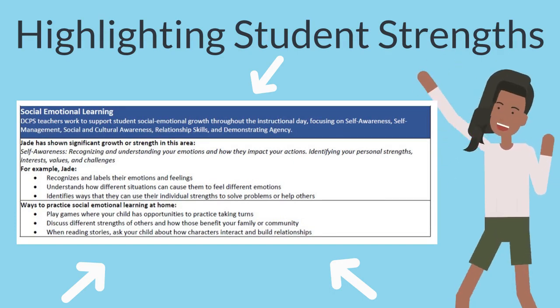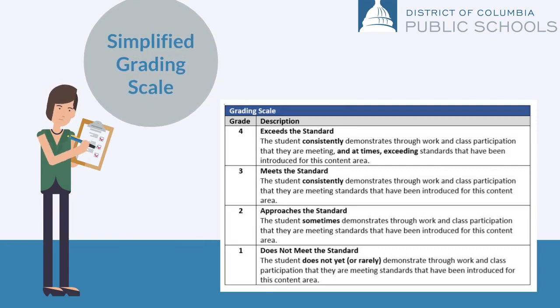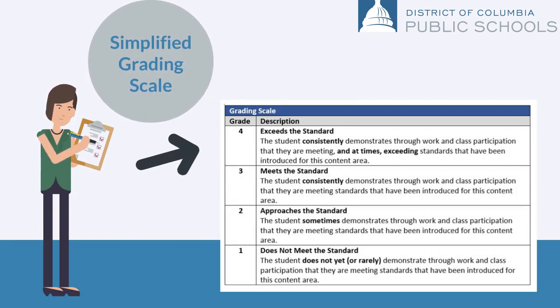We simplified the grading scale. All courses will be graded on a four-point scale. When a student earns a four, that means they are exceeding the standard, and when they earn a one, it means they haven't met the standard yet.